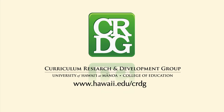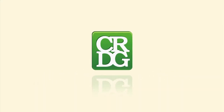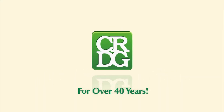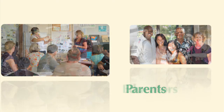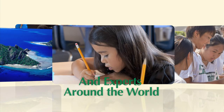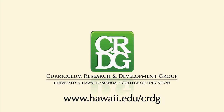The Curriculum Research and Development Group, in the College of Education at the University of Hawaii at Manoa. CRDG has been providing quality educational programs and services for over 40 years, serving students, teachers, parents, educators, and experts around the world and here in Hawaii. The Curriculum Research and Development Group — Improving Schools, Improving Education — CRDG.